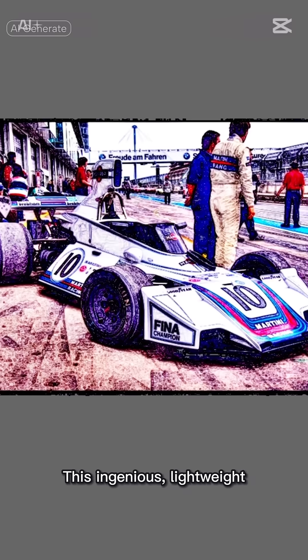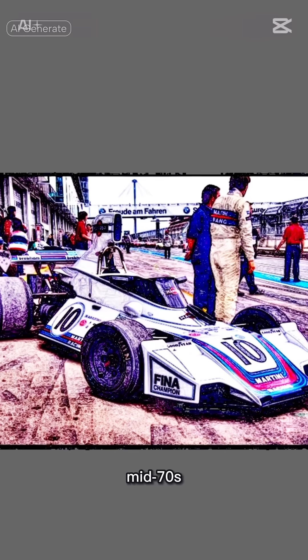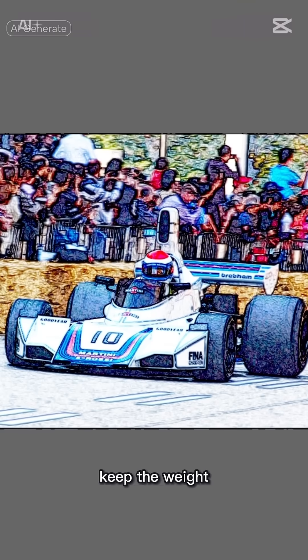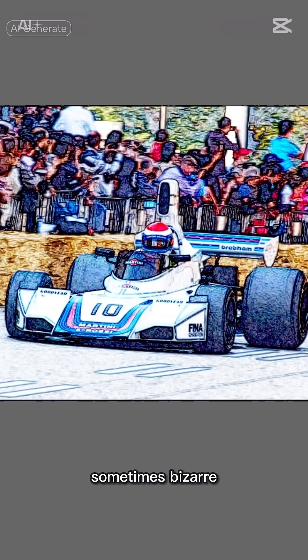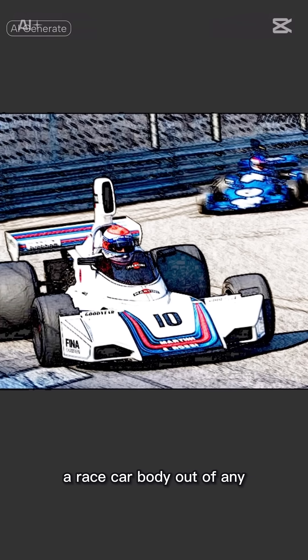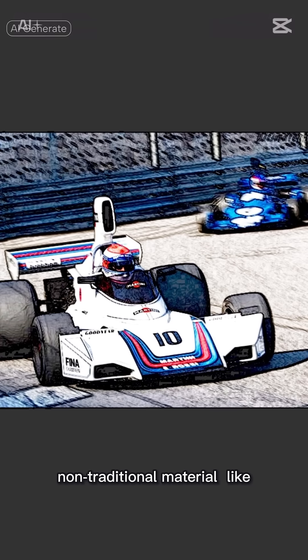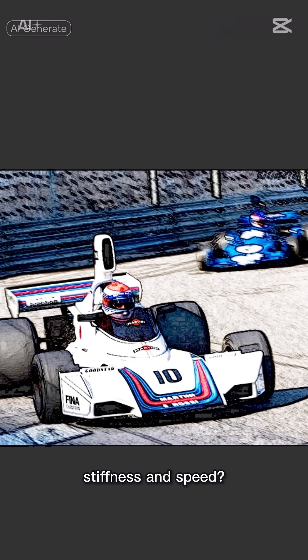This ingenious, lightweight, and incredibly stiff structure was pioneered by Gordon Murray in the mid-70s. While not the entire car, this unusual application of a natural material helped keep the weight down and was a testament to the era's innovative and sometimes bizarre engineering solutions. If you had to build a race car body out of any non-traditional material, like bamboo or plastic, which would you choose for stiffness and speed?